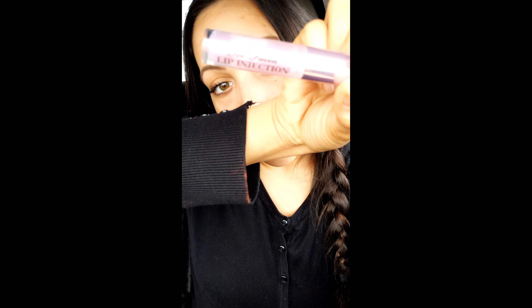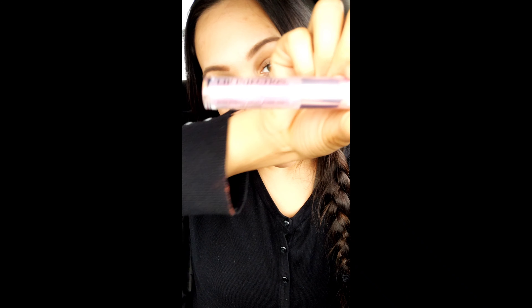I did not use the other Too Faced Lip Plumper, the Extreme one — I only used the Maximum because I don't have it with me. I feel like if it's called Maximum, it's probably the best and gives me the most plump lips out of both of them. This is the Too Faced Lip Injection Maximum Plump Extra Strength Instant and Long-Term Lip Plumper.